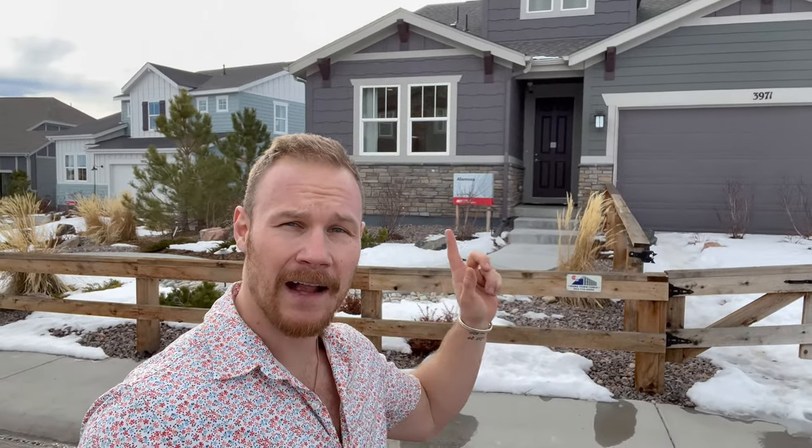Hello and welcome to another new construction home tour. Today we're going inside the Alamosa from Taylor Morrison in the McCanta community.